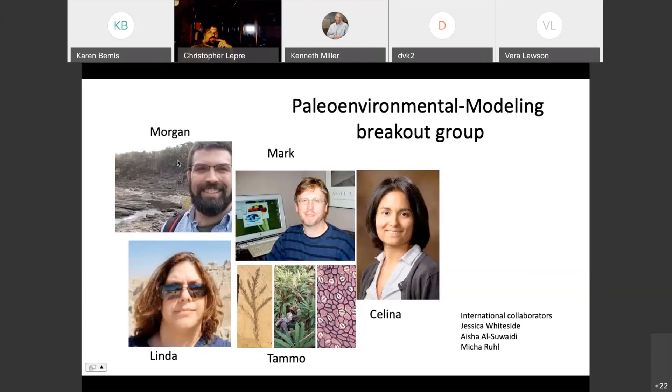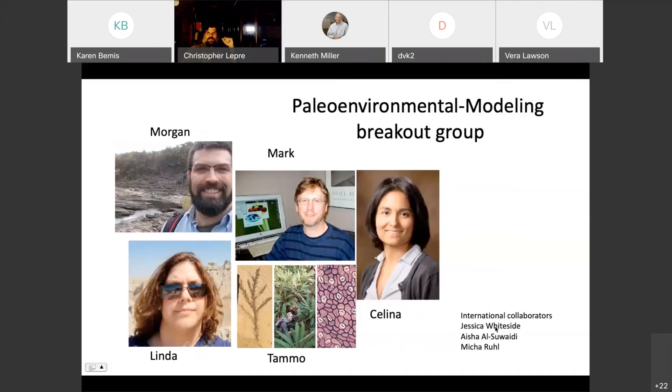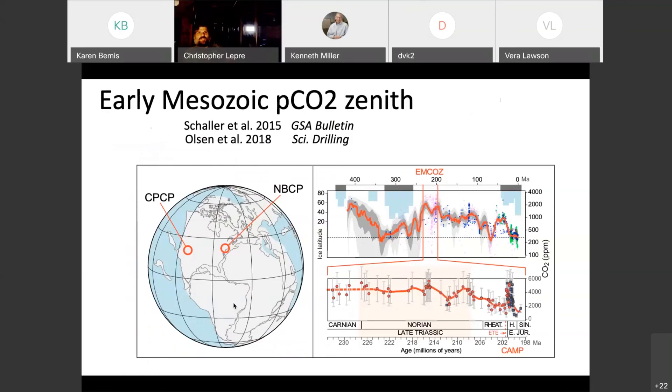We're also very interested in perturbations to the global carbon cycle and the atmosphere, and how this impacts changes in the Pangaean monsoon. We have a number of international and domestic collaborators working in various breakout groups — magnetostratigraphy, biology, and paleoenvironmental modeling — including Mark Chandler, Linda Sohl at NASA GISS, Selena Suarez at University of Arkansas, Tamo Reitgelt at UConn, Morgan Schaller at RPI, Witte-Zijde Asia, and Michael Rule.